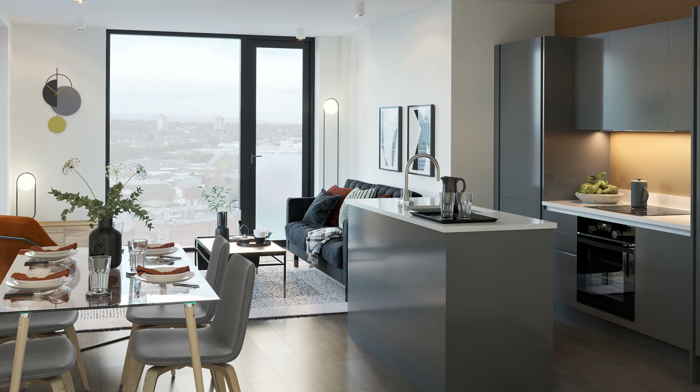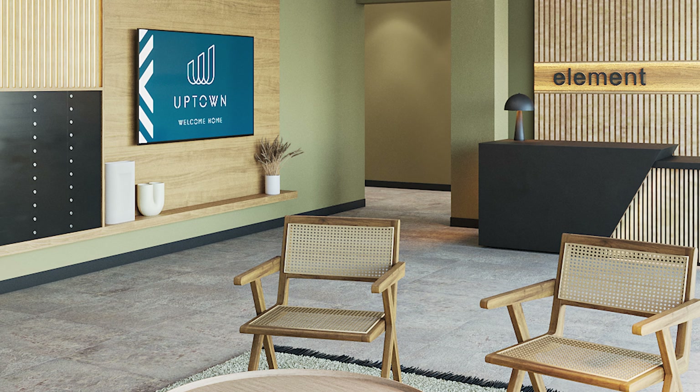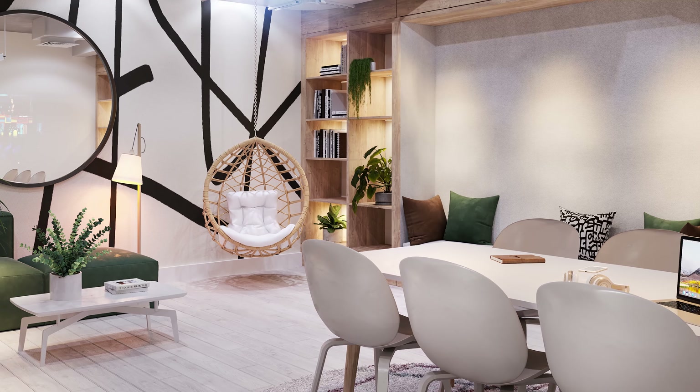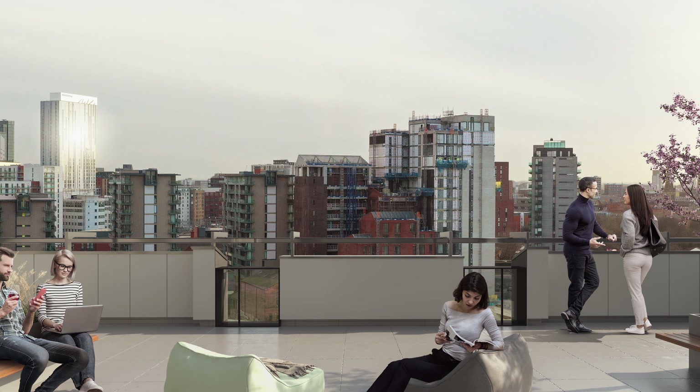Progress on Uptown continues at pace, with our team working hard on the designs and finishes. We're delighted to reveal the latest images of the apartments and further spaces for residents to enjoy, work or relax in, including the cinema, lounge, gym and roof terraces, which are located in each building.